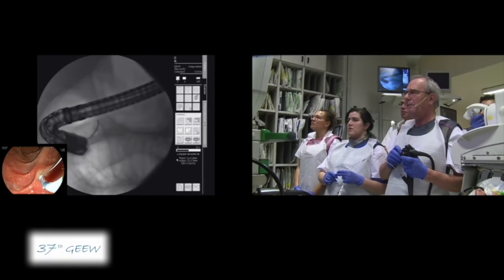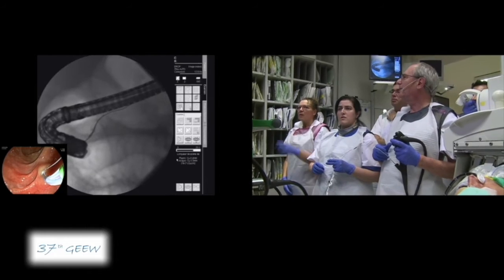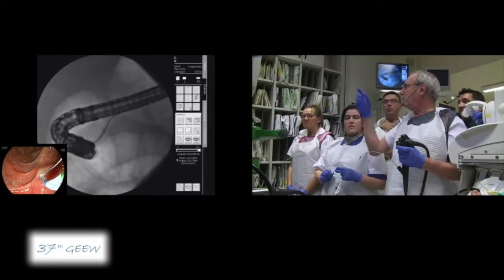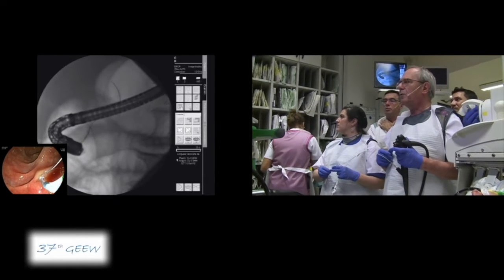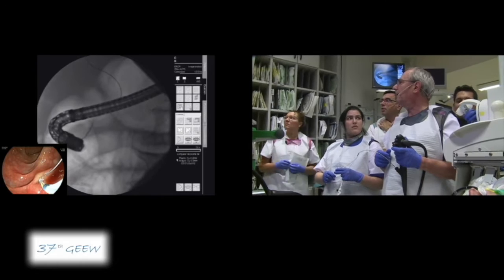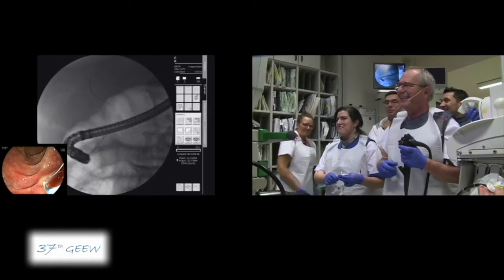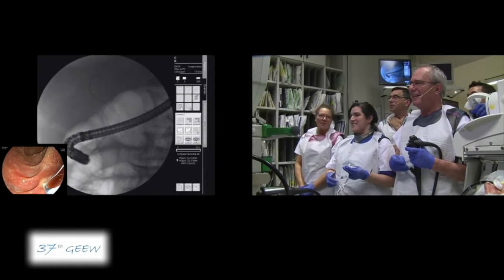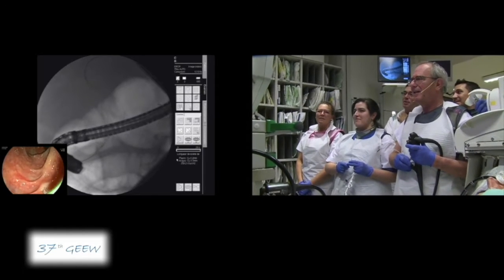What do you suggest — to leave the guide wire here and take another one? What would you do at home? Usually if I get the pancreas... you have to insert more if you want to show the double. Oh no, that's the bile duct. Fantastic. Okay, so you can release — we will go inside.